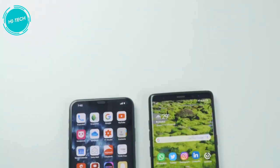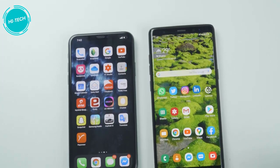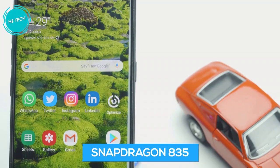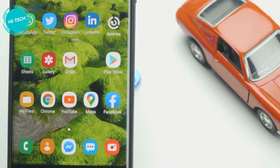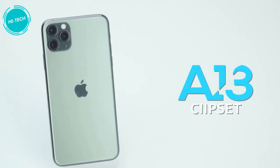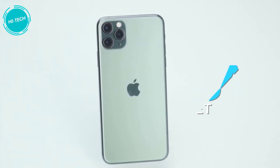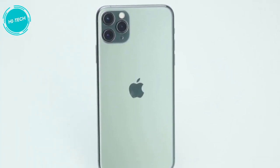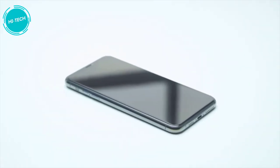Before going into details of how these two phones are different, let's get the most obvious difference out of the way. The Galaxy Note 8 has a Snapdragon 835 processor based on the 10nm fabrication process. Meanwhile, the iPhone 11 Pro Max comes with Apple's 7nm Plus A13 chipset, which means the iPhone 11 Pro Max is not only more powerful than the Galaxy Note 8, it is also more energy efficient. It also has a much bigger battery capacity compared to the Galaxy Note 8.